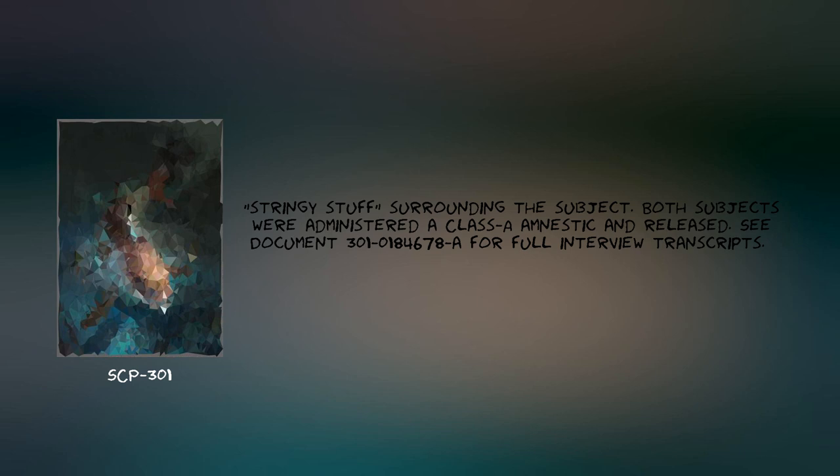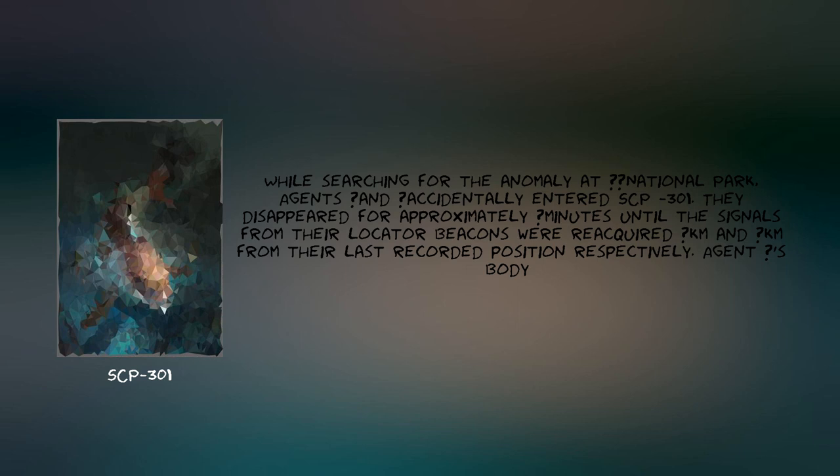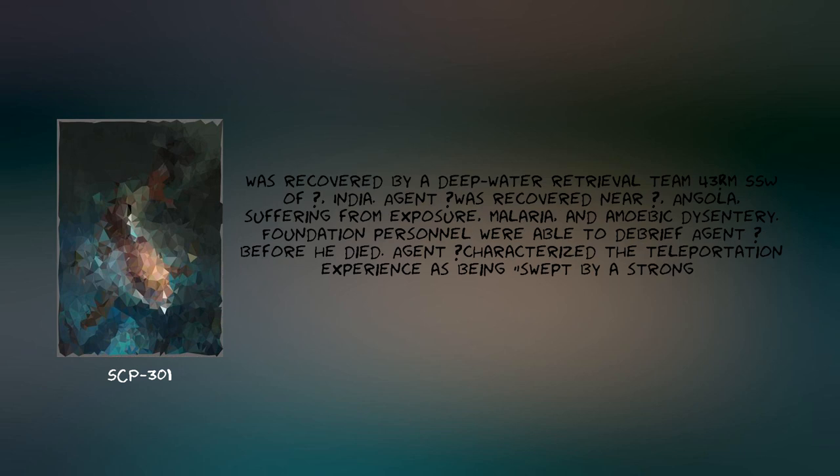See document 301-184-678 for full interview transcripts. While searching for the anomaly at [Redacted] National Park, Agents [Redacted] and [Redacted] accidentally entered SCP-301. They disappeared for approximately [Redacted] minutes until the signals from their locator beacons were reacquired [Redacted] km and [Redacted] km from their last recorded position, respectively. Agent [Redacted] was recovered by a deep-water retrieval team off [Redacted], India. Agent [Redacted] was recovered near [Redacted], Angola, suffering from exposure, malaria, and amoebic dysentery.